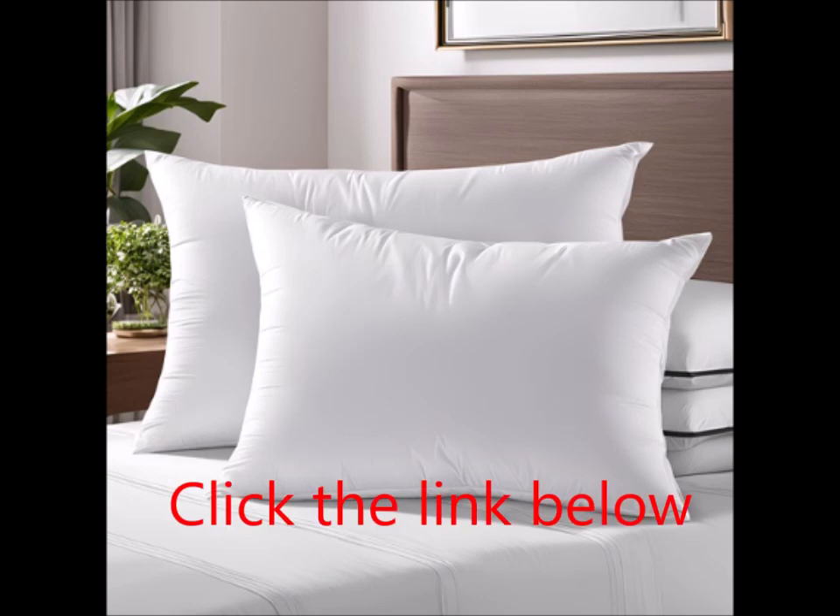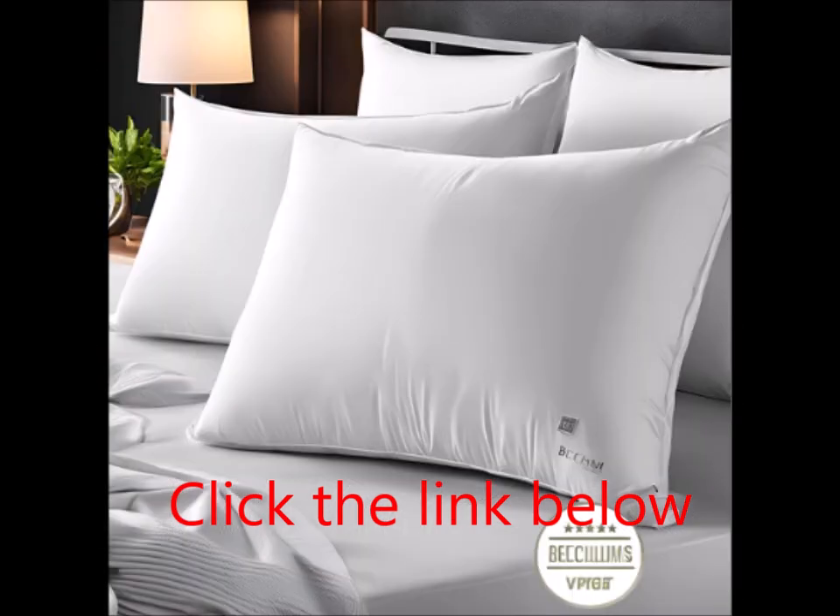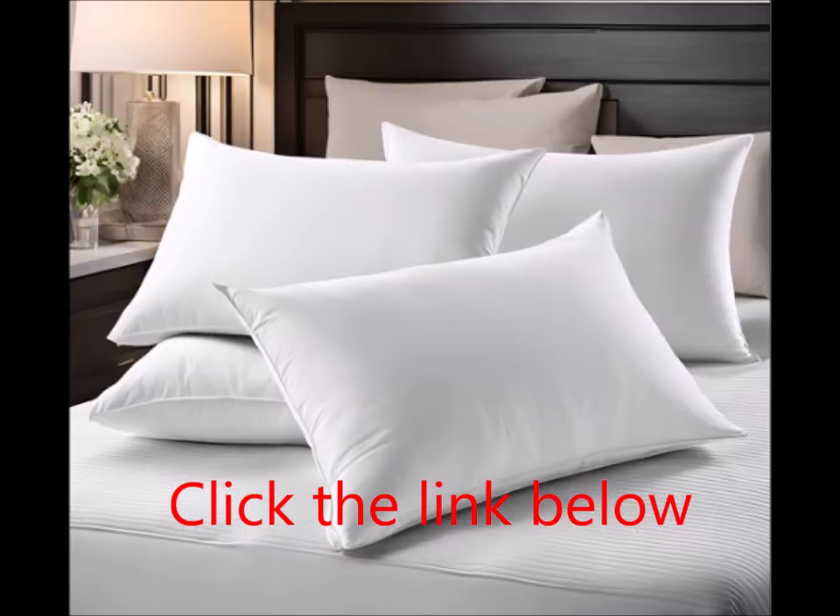Superior comfort meets quality. At the heart of the Beckham Hotel Collection Pillows is a blend of luxurious materials crafted to provide unparalleled comfort. Each pillow features a 250-thread count cotton cover filled with soft, 100% polyester fiber. This combination results in a plush and inviting feel, ideal for sinking into after a long day.